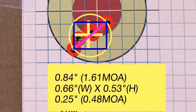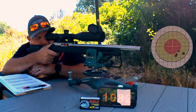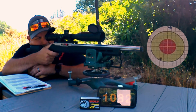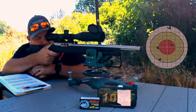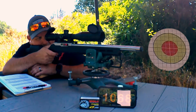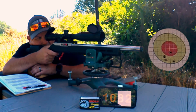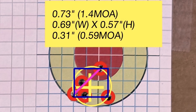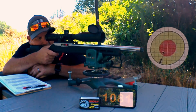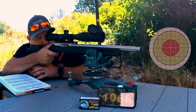Let's get into it. First group: 0.84. Next: 0.48. Then 1.22, 0.72, 0.72, 0.75, and 0.83.